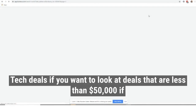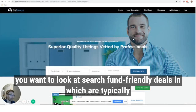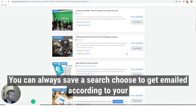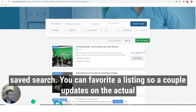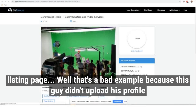So if you want to look at tech deals, deals that are less than $50,000, or search fund friendly deals — which are typically a cash flow or EBITDA over $500,000 within popular industries — we've got those for you. You can always save a search and choose to get emailed according to your saved search. You can also favorite a listing.